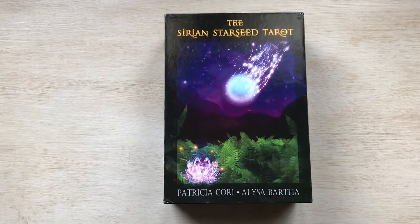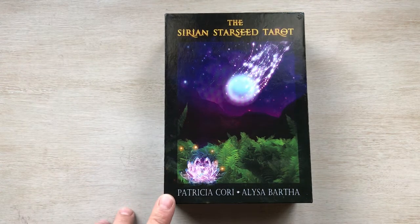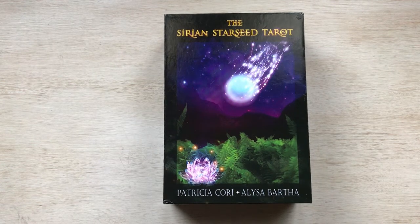Hello everyone, welcome to my channel, this is Liz. I hope you're all having a great day wherever you may be. I'm filming this video today about the Sirian Starseed Oracle by Patricia Cori and Alyssa Bartha. I did not buy this new — I got it at a thrift store, and honestly it was pretty much new.